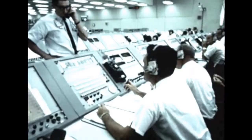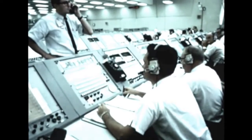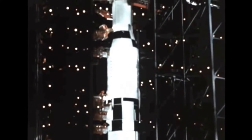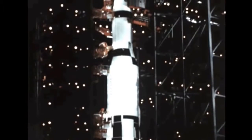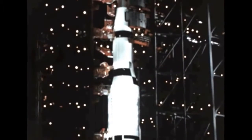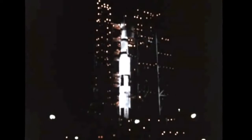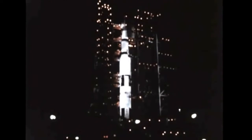Among those problems encountered during the exercise were the ground checkout computers, first stage helium pressure regulators, launch vehicle batteries, and moisture in certain electrical cables and components. After successful solution of these problems and completion of the CDDT on October 13th, final preparations, tests, and checkout operations got underway to assure flight readiness of the huge space vehicle.